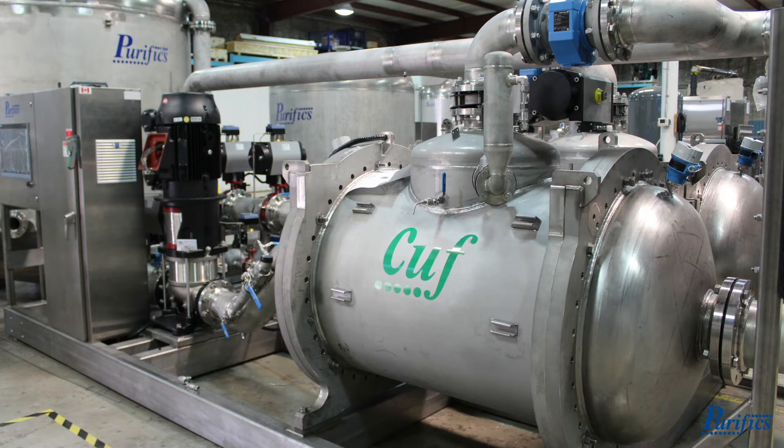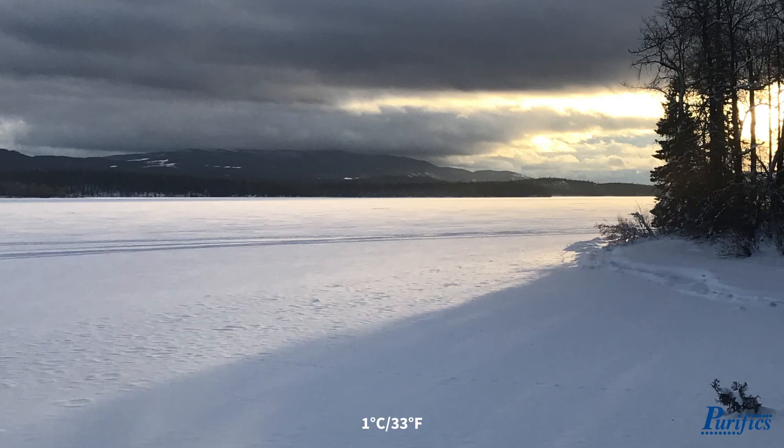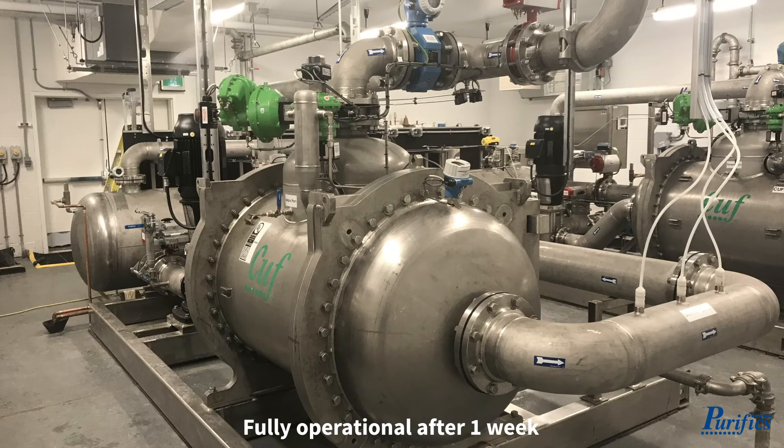Its durability and robustness offer solutions to unique challenges such as extreme temperature variations between summer and winter months where feed water temperatures are near freezing. Its plug-and-play fabrication allows for ease of installation. CUFF is fully operational prior to shipment and only requires one week of on-site commissioning before startup.